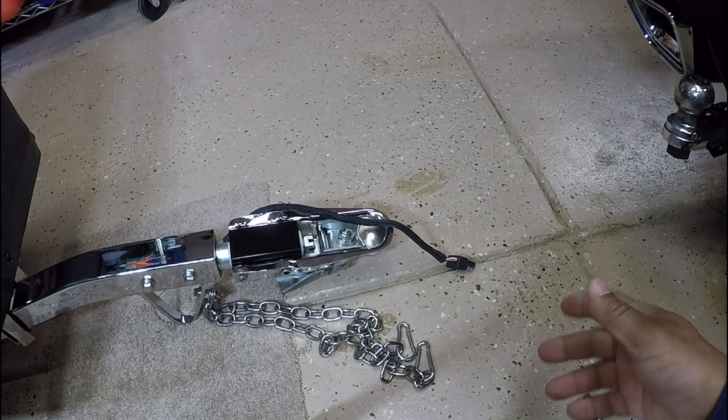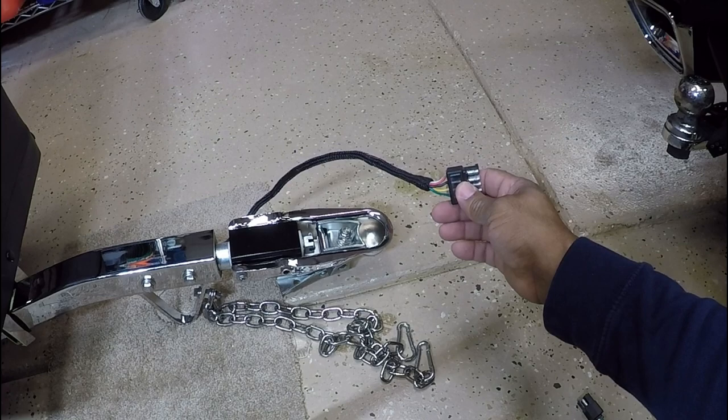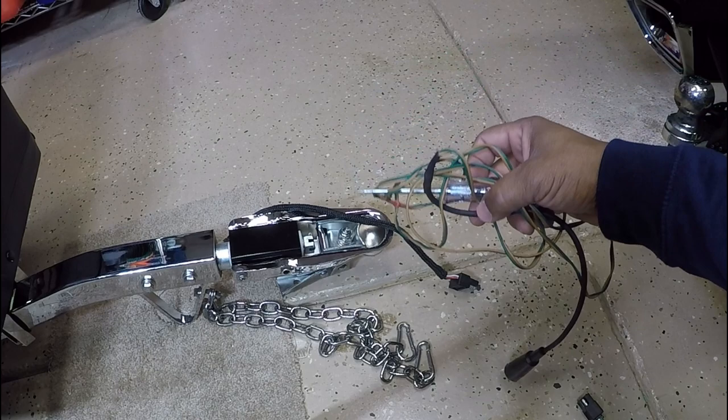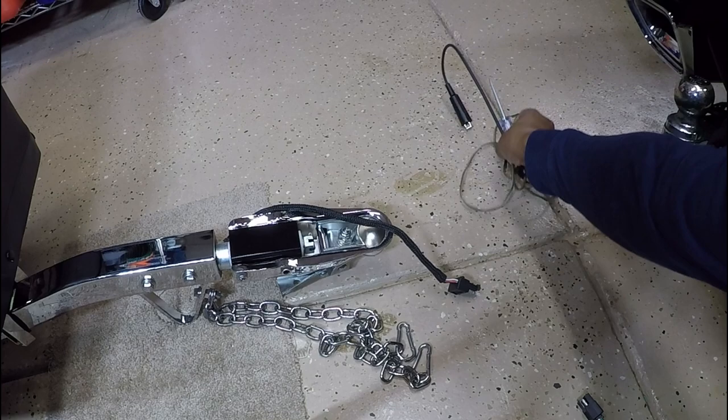Normally, how I determine which wires are which — because you can't always go by the color code, keep that in mind. Most likely the color code is correct, but you can't always go by it. Some of the things I'll be using: normally I will use a 12-volt circuit tester. Anytime you're doing electrical work, always use a 12-volt circuit tester if you're not 100% certain which wires are which.